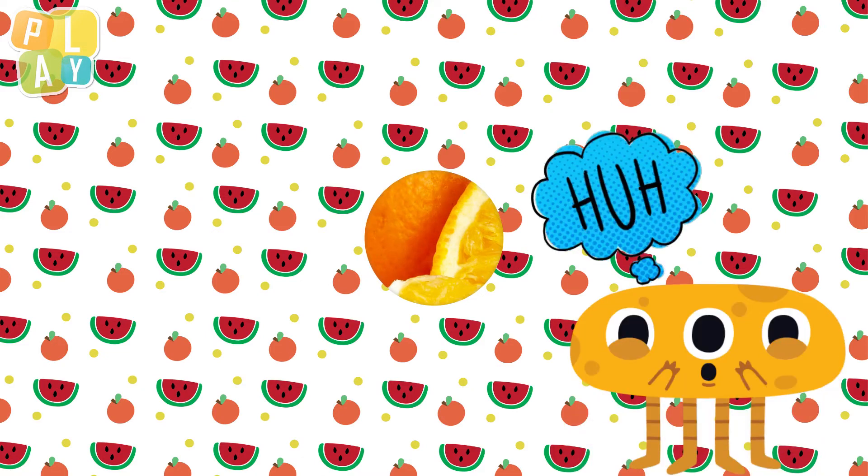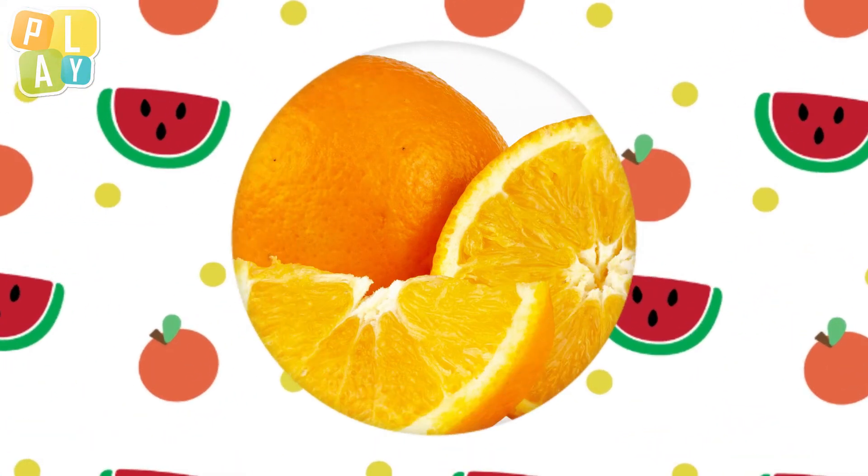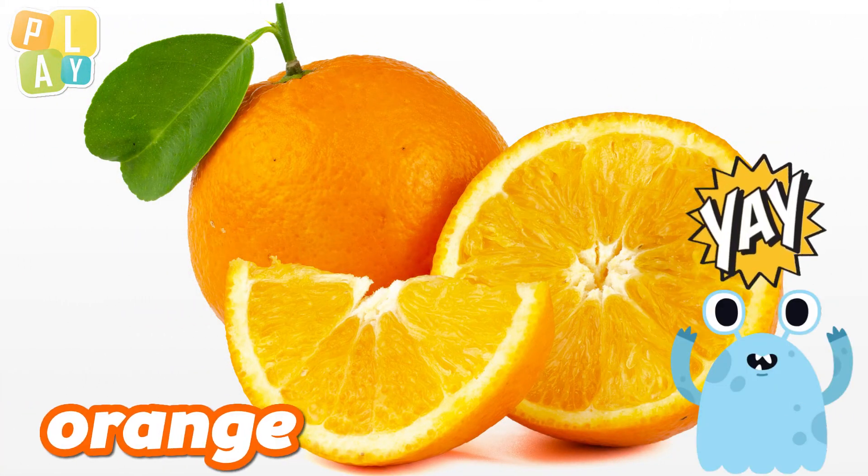Let's look at another fruit. Wow, this fruit is a very bright orange. It looks very juicy. Can you guess yet? Yes, we know this one. It's an orange. Yum.